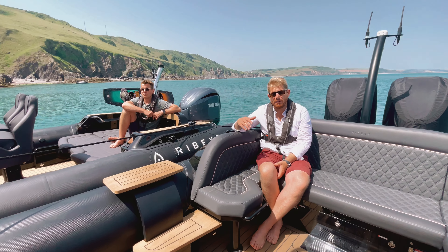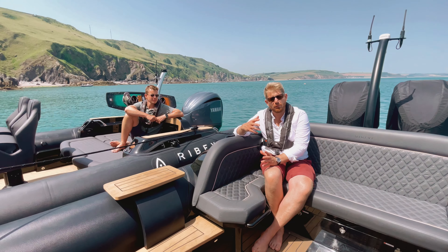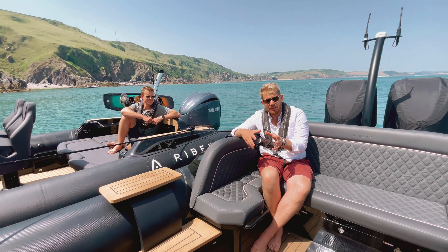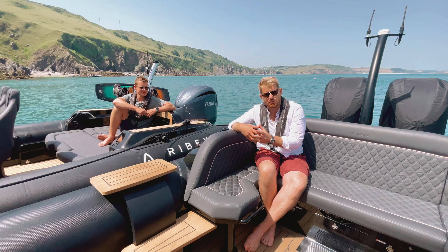Hi guys, it's James and Ross here from Ribeye Boats. I want to talk to you about a really exciting event that we're running from the 1st of August this summer. It's gonna be one of our VIP showcase events. The difference this year though is, I'm sure you've seen the announcements, that we've now got the XO product range as well.